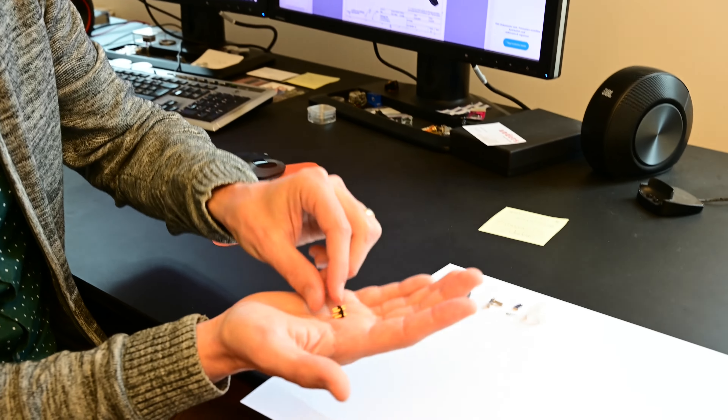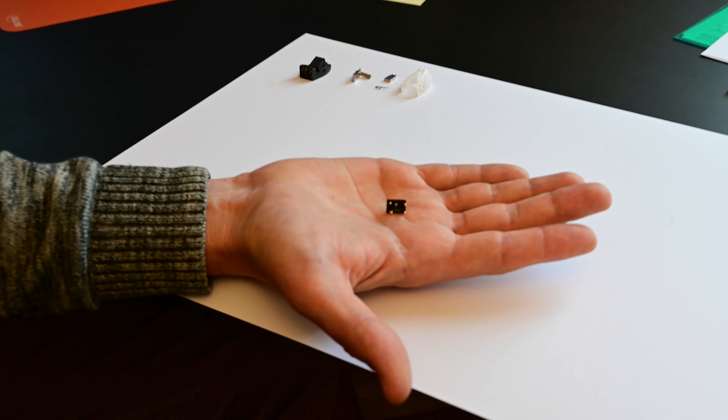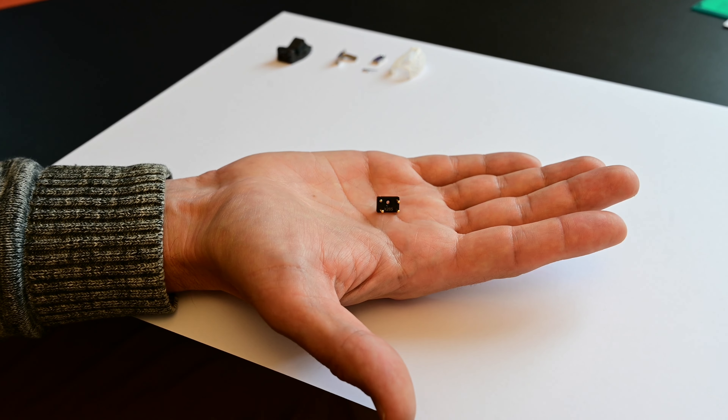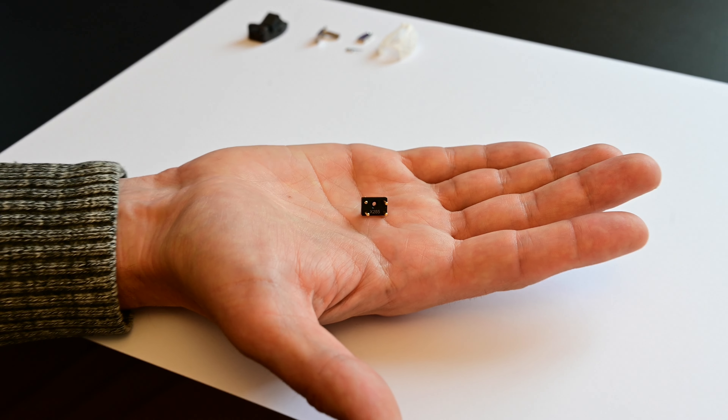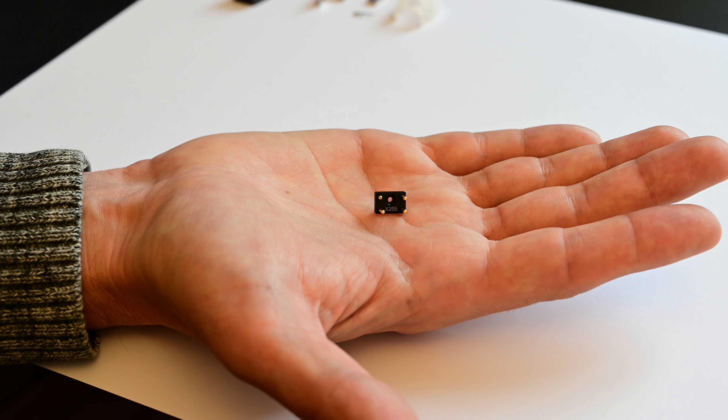Finally, we have the connection terminal consisting of the connection pins and the small plastic part. This makes it possible to connect the cartridge to the tonearm wiring.